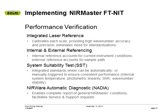There are also a lot of features within the Buki NIRMaster for performance verification. There is an integrated laser reference, and we have internal and external referencing that will help accommodate for current instrument conditions and different path lengths. We have a system suitability test that is run typically every 24 hours, and that test will tell you every single day that your NIRMaster is performing perfectly. In addition, we have a more comprehensive diagnostic test called the NADIA, which can let the service engineers know exactly what is going on with your unit.